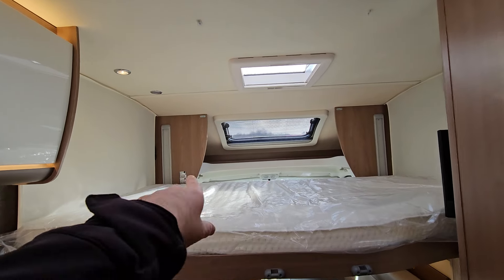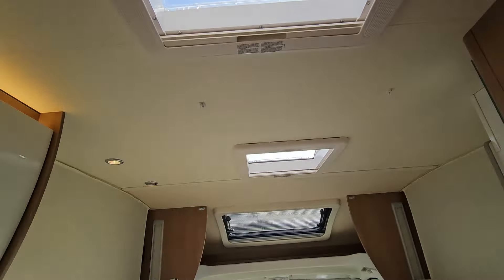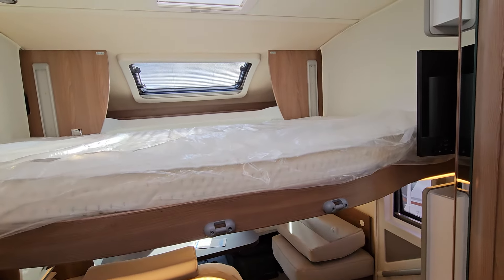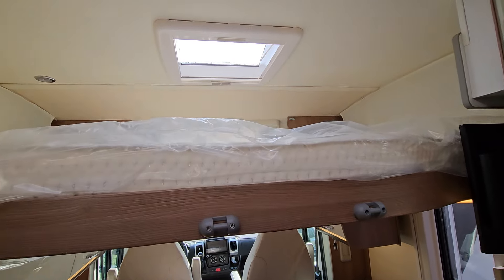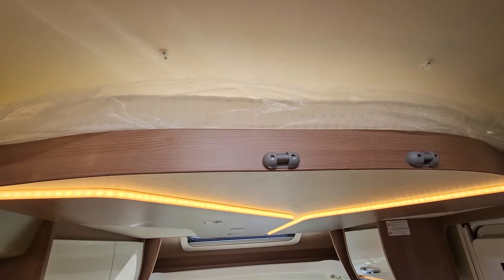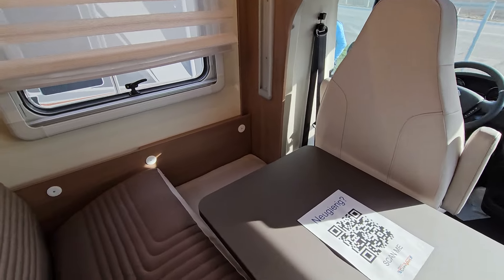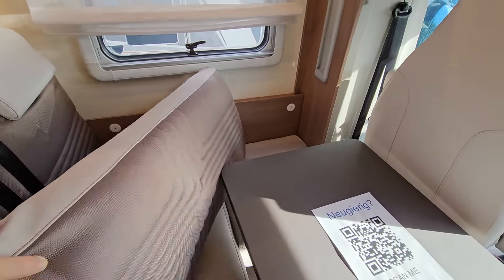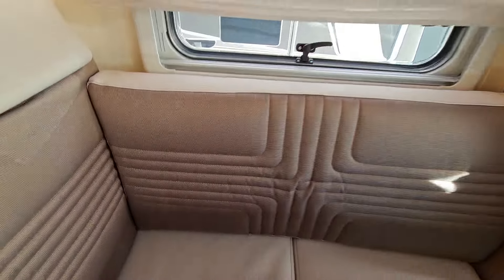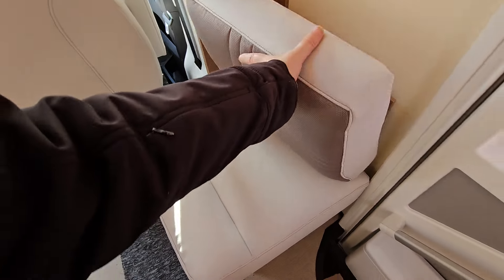There's a net to go up the other side as well. Note the skylights above. Let's put the bed back — you can watch the bed going up. And this pops back quite easily, even with one hand. And this one as well will pop back quite easily.